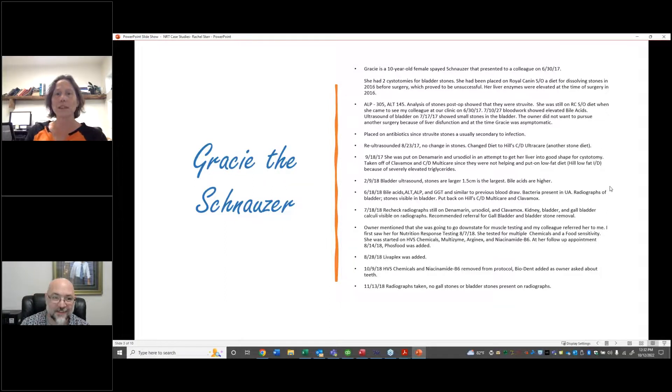Gracie the Schnauzer — I'm actually working on writing Gracie up for the AHVMA journal because we had such extensive records on her. She came into our clinic in June of 2017. She had had two cystotomies for bladder stones. The first had been done before the owner moved to this area, and she was on Royal Canin SO, which is a stone-dissolving diet. She presented for a second cystotomy at our local emergency clinic and I had all of those records. She had obstructed with urinary stones in the urethra and they performed the second cystotomy as an emergency procedure in September of 2016.